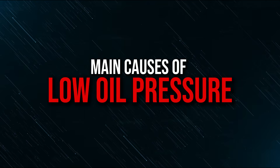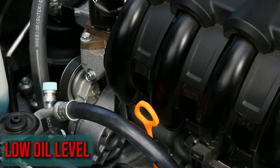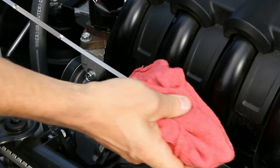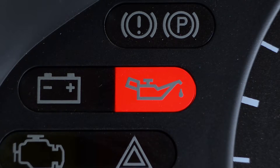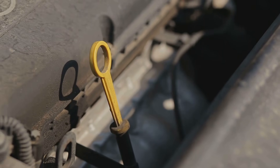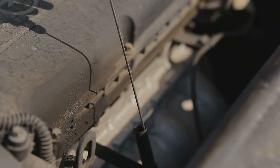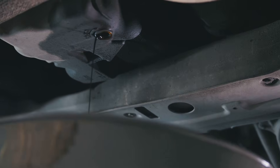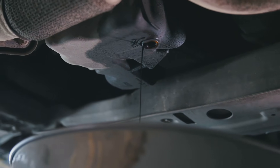Main causes of low oil pressure. Low oil level: The dipstick indicates the ideal level of oil in the system. Should this level fall too low, you may experience a decrease in engine pressure. Over time the engine will burn some oil, so it's critical to regularly check the levels. Additionally, in the event of a leak, the oil level will drop until the pressure drops.